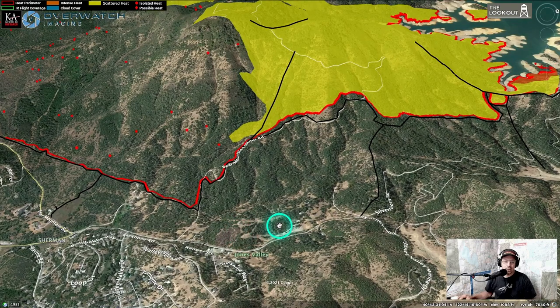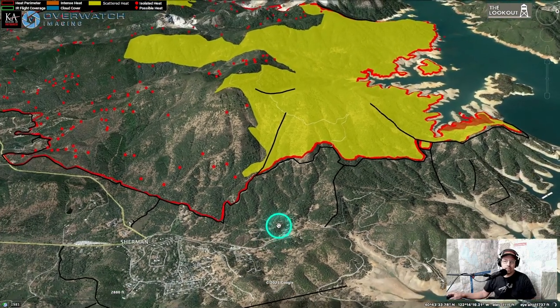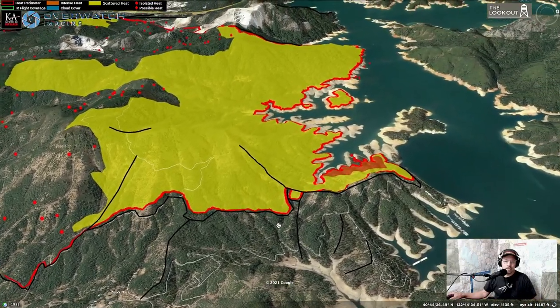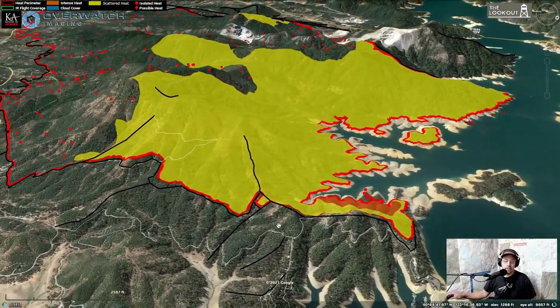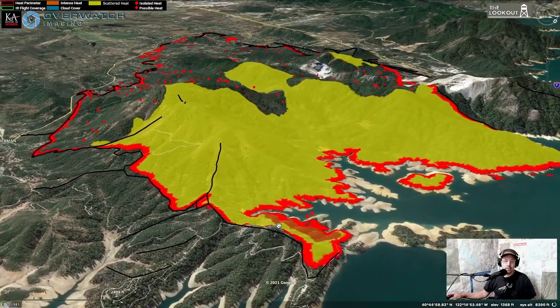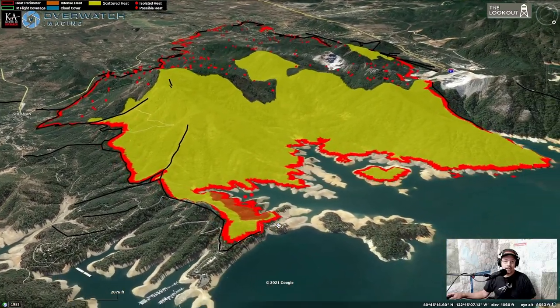Up here in Jones Valley — great news. This north end of the fire all got tied into the lake yesterday. Saw the CAL FIRE briefing where they talked about how they'd been able to carry firing operations out to their lines and tie into the high water mark on the lake.